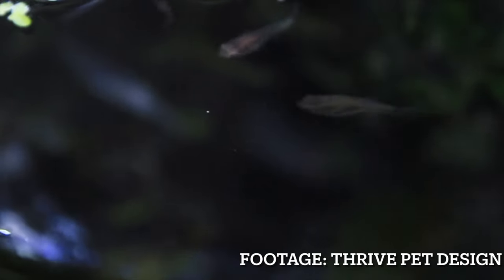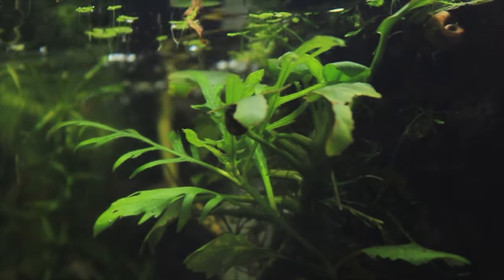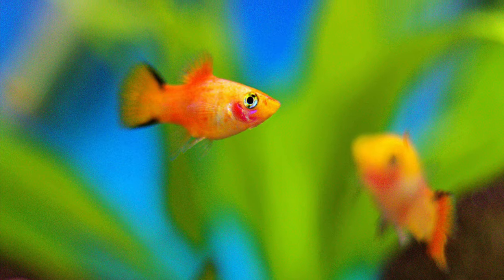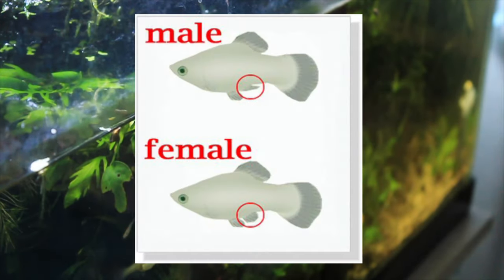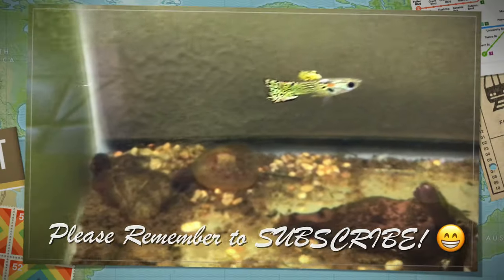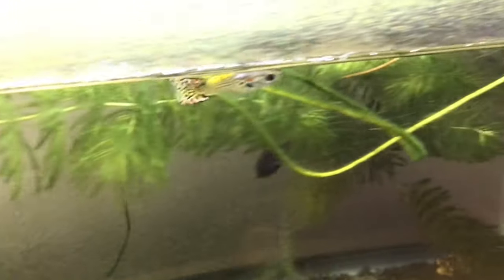Livebearers will do really well with Neons because they are all peaceful and stay a reasonable size. Livebearers also breed so fast your tank will be filled up in no time. When they give birth, Neon Tetras will have a really small chance of eating the fry because they're so small. Guppies grow to around two inches and mollies and platies get to around three inches. Make sure you have a big enough tank for Neons to school and for guppies to swim around and breed. Telling apart their gender is really easy as males have a gonopodium next to their anal fin, and females are usually larger than the males. Generally speaking, Neon Tetras will do really well with livebearers.